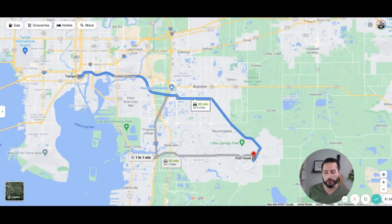The first thing I want to show you is where Fishhawk is relative to Tampa. Downtown Tampa is to the northwest of Fishhawk, about a 30-minute drive depending on traffic. It can be as much as 35 or 40 minutes if there's an accident, or you might be able to sneak in there in about 25 minutes with a little heavier foot.